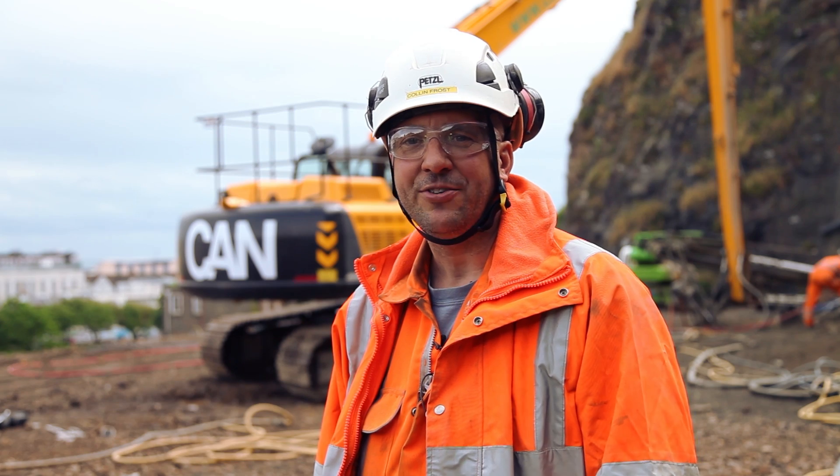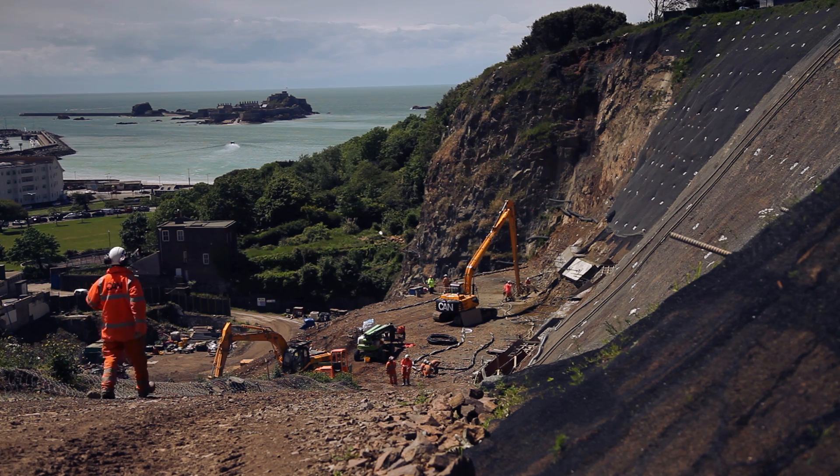My name is Colin Frost. I work for CAN Geotechnical and we're currently in St Helier, Jersey.